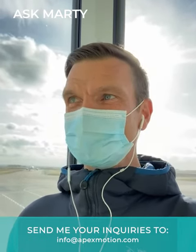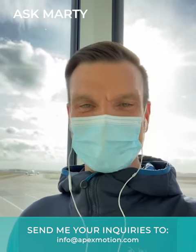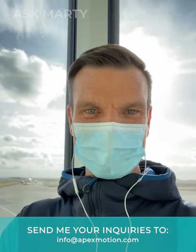Anyway, stay safe out there. It's always interesting traveling during these COVID times, but things are good here in Iceland. Stay tuned for the next video from Apex Motion Control. Take care, bye!